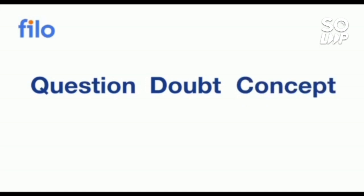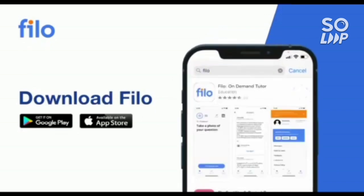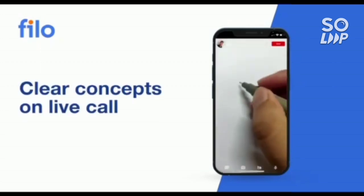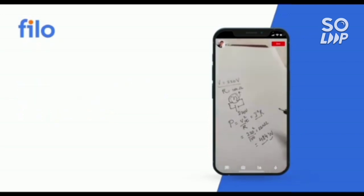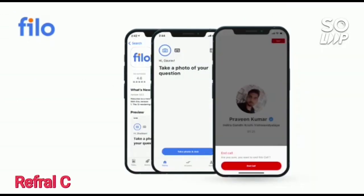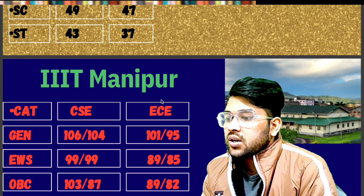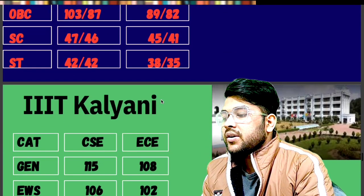I'd like to introduce the Philo app, where you can get solutions to all your doubts for JEE, NEET, or board exams — 24/7. Download the Philo app from the Play Store, sign up with your mobile number, take a photo of your question, upload it, and within 60 seconds you'll be connected to India's best educators. The link is in the description; use code IEB001 for a 10% instant discount.